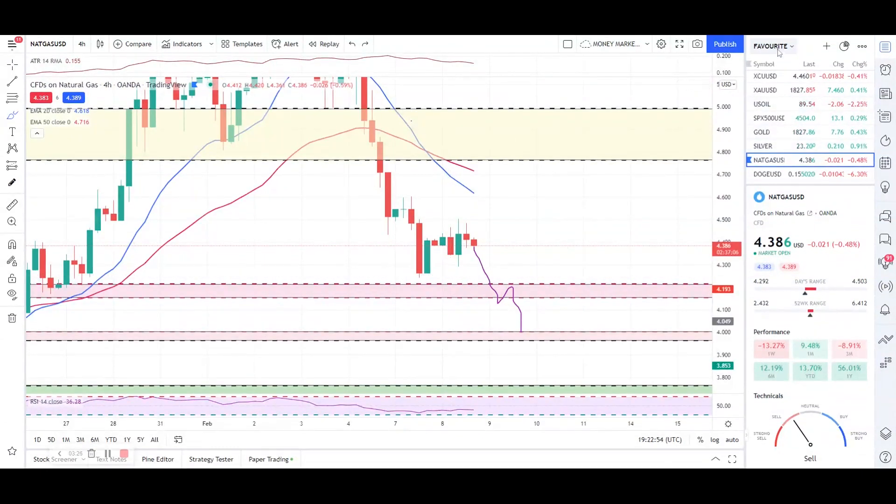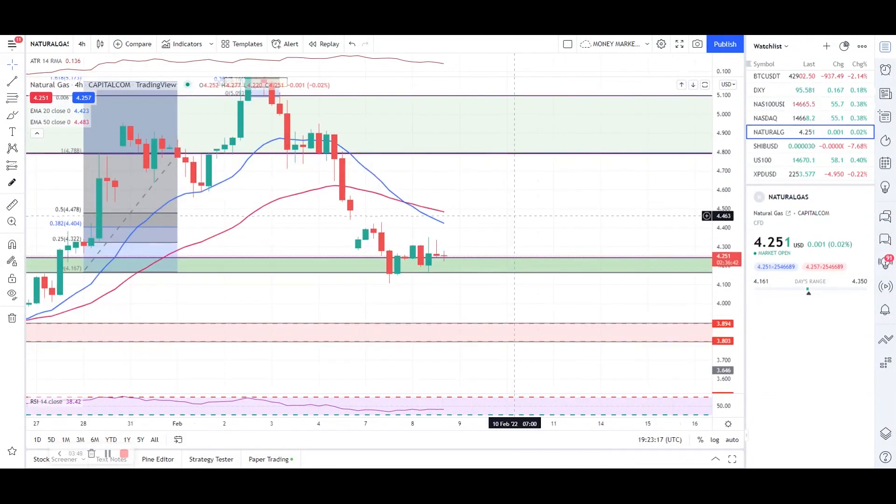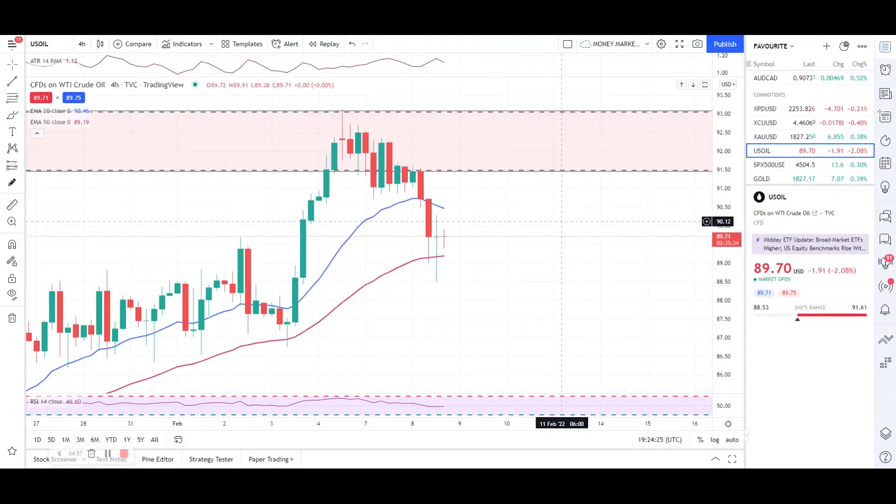I'll quickly show you on Capital.com as well. The zones are marked here at 4.246, with the support zone going down to 4.159. The conditions are still the same — we did not get any engulfing entry here, and this is also not a double bottom. I'm expecting an engulfing entry from this zone to take a long entry. If we don't get any entry reason, we might see a break of the zone towards the next level of support at 3.893, going down to 3.974.